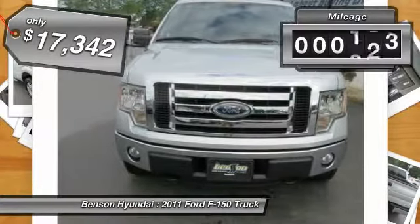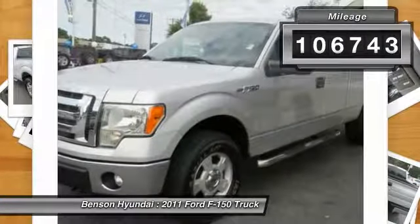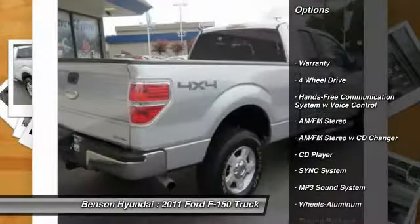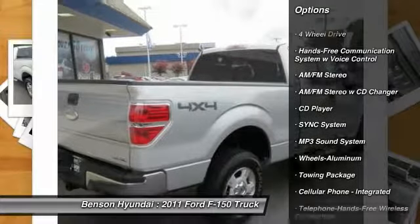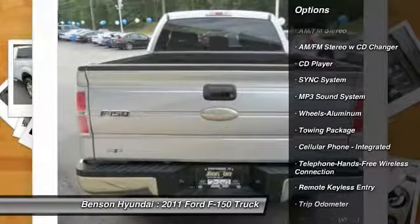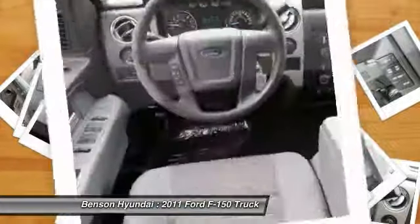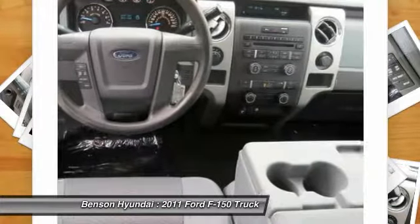This vehicle has less than 110,000 miles. Here are some of this vehicle's great options: running boards, anti-lock brakes, traction control, stability control, four-wheel drive, air conditioning, Bluetooth wireless data link for hands-free phone, power steering, cruise control.